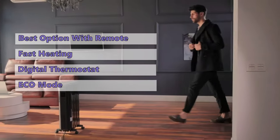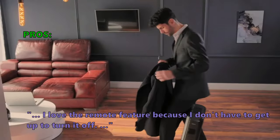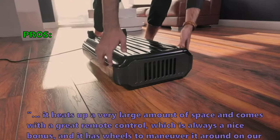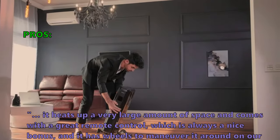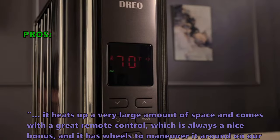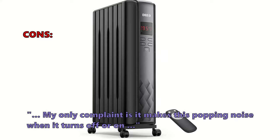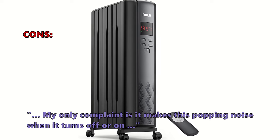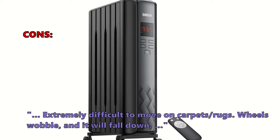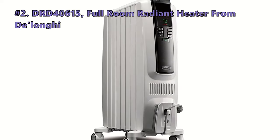The heater has a safety feature that shuts it down if it tips over, and it uses 1,500 watts of power for heating an area of up to 300 square feet. Customers who bought this liked it: 'I love the remote feature because I don't have to get up to turn it off.' 'It heats up a very large amount of space and comes with a great remote control, which is always a nice bonus, and it has wheels to maneuver it around on our wooden floors with ease.' What some did not like: 'My only complaint is it makes a popping noise when it turns off or on,' and it is 'extremely difficult to move on carpets — wheels wobble and it will fall down.'